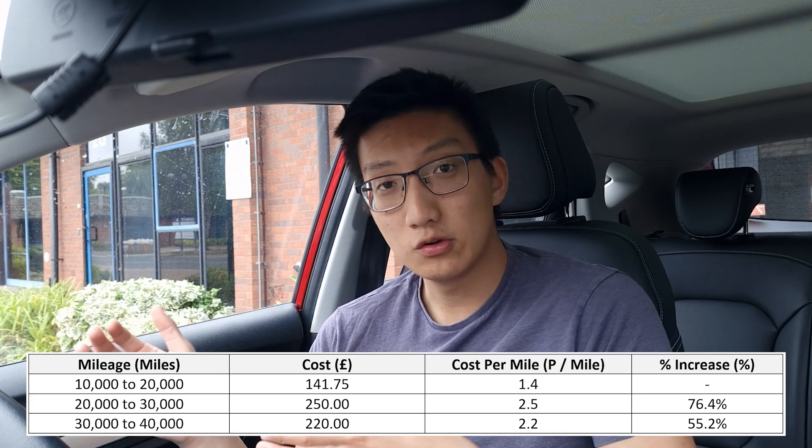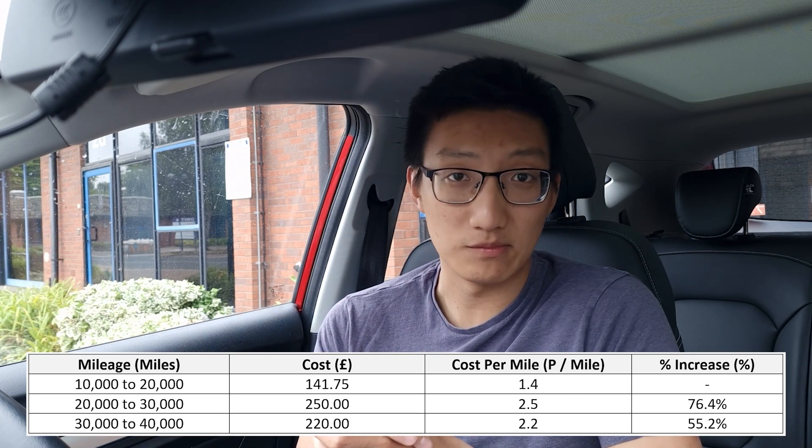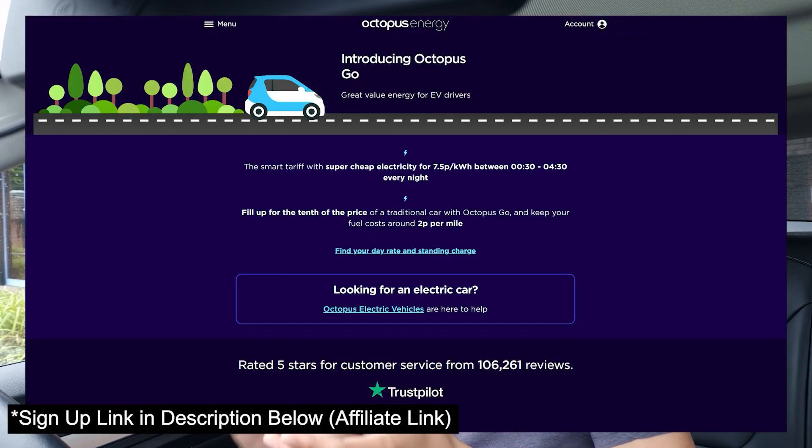Comparing to the 20,000 mile update video, the 10,000 to 20,000 mile segment cost me £141.75 — so that's a significant increase of nearly 60 to two-thirds. There are two reasons why. First, home charging: I'm on the Octopus Go Faster tariff, the five-hour one. Previously I was paying 5.5 pence per kilowatt hour and now I'm paying eight and a quarter pence per kilowatt hour.